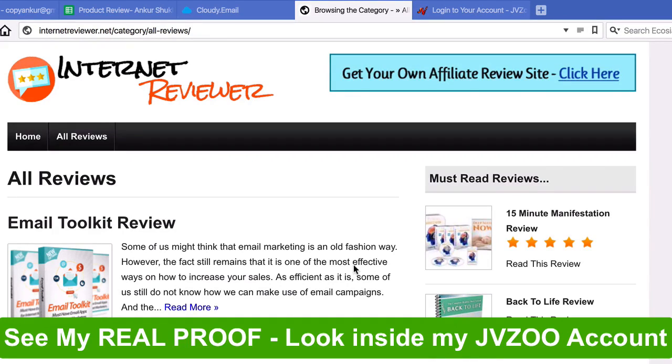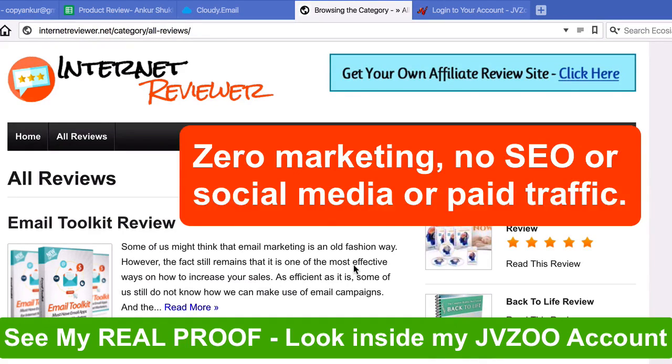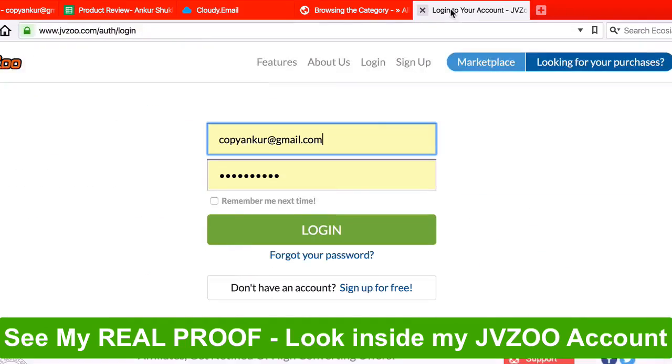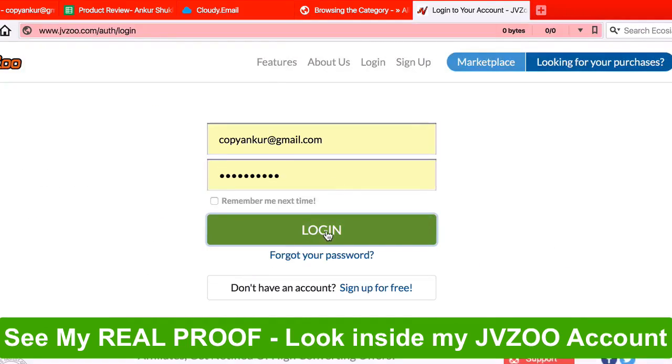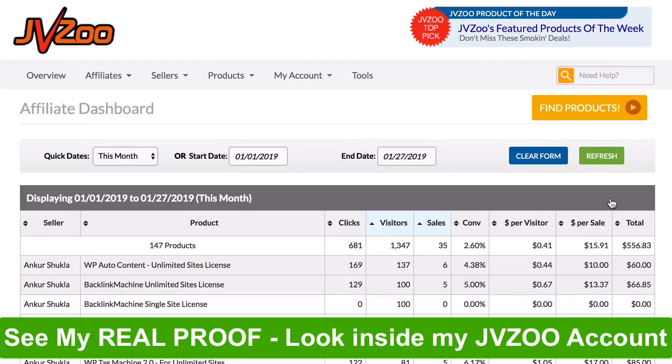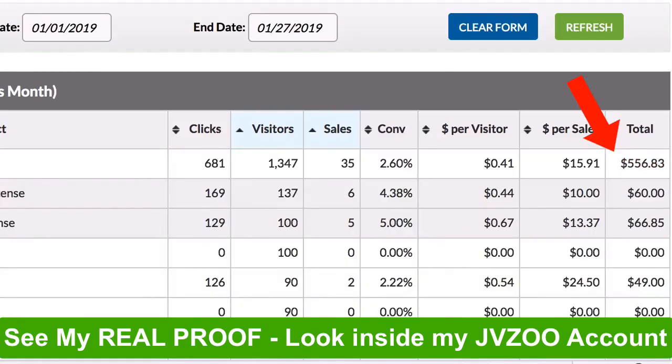I did zero marketing, no SEO, no social media and no paid traffic for the site — absolutely nothing. I just wanted to get free traffic from Google and get sales from that. Now let me log into my JVZoo account and show you what this site has made me this month. Here inside my affiliate report you can see that this month I've made over $500 from free traffic from my site.